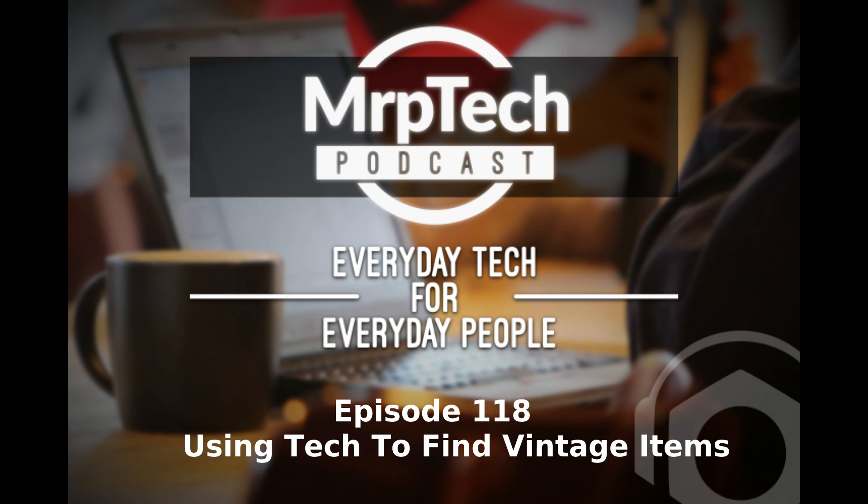Hi everyone, welcome to the MRP Tech Podcast. This is episode 118. My name is Matt and this is the weekly podcast discussing everyday tech for everyday people.